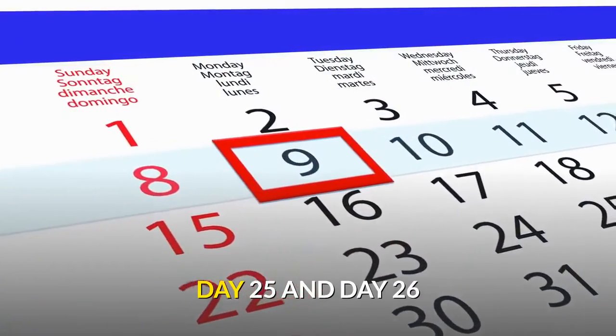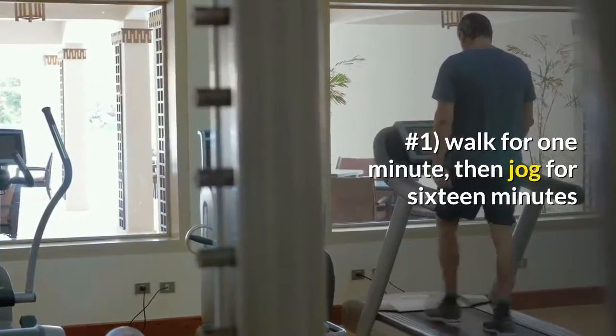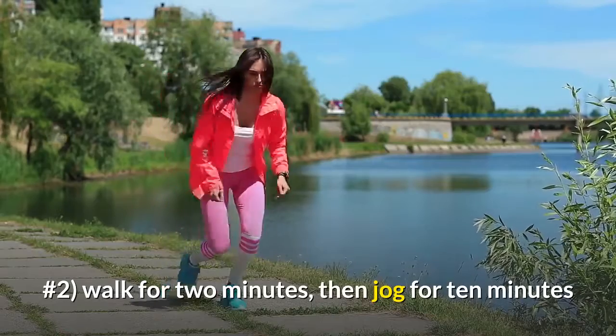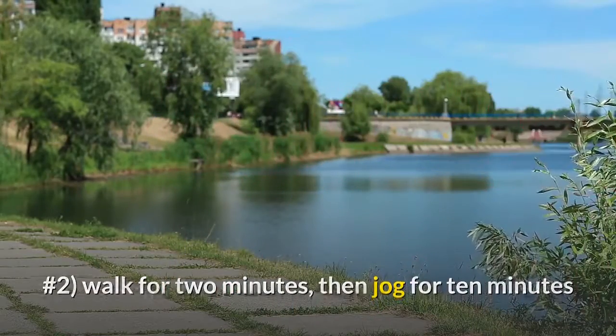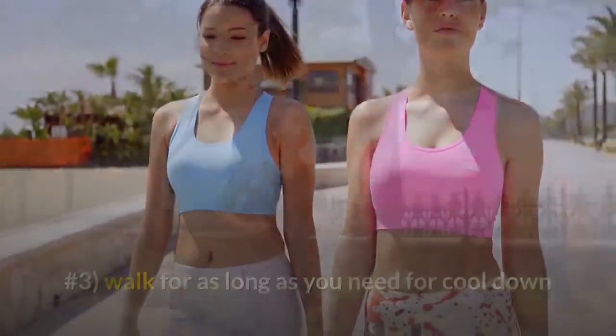Day 25 and day 26. Number one: walk for one minute, then jog for 16 minutes. Number two: walk for two minutes, then jog for 10 minutes. Number three: walk for as long as you need for cool down.